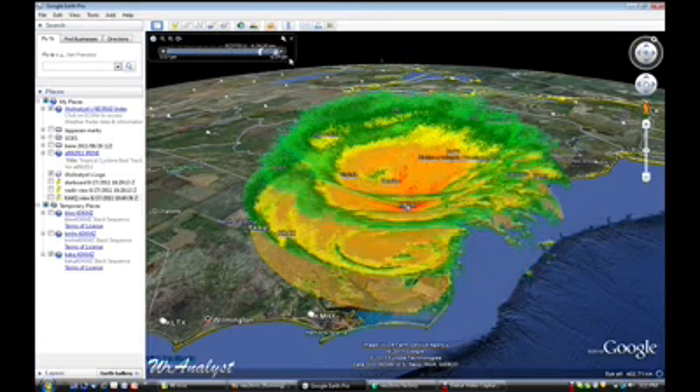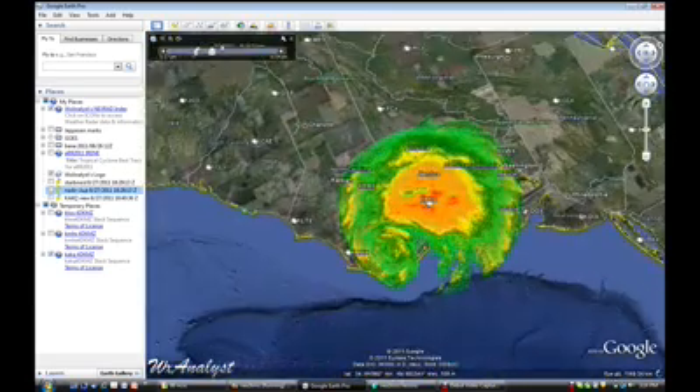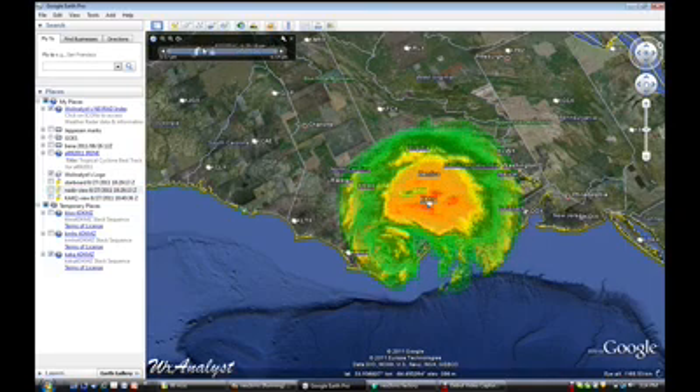We'll take a look at it from several different views, including the top, and we are following this in pretty much near real time.